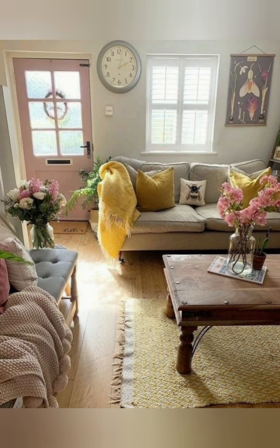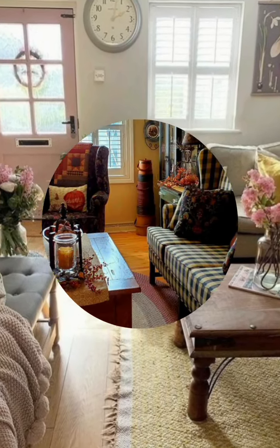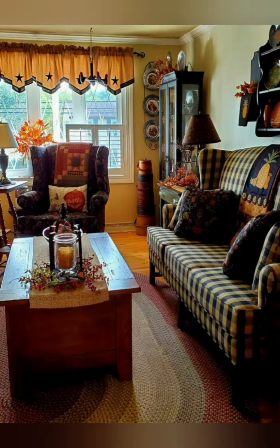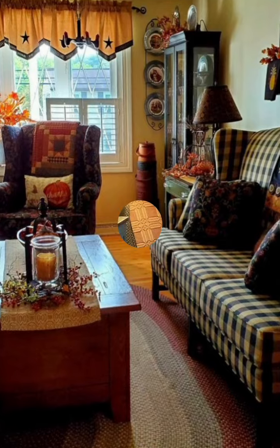Number eight: look for distressed furniture. Distressed furniture is furniture that has been intentionally aged or worn to create a rustic or antique look. You can find distressed furniture at flea markets, thrift stores, or online.